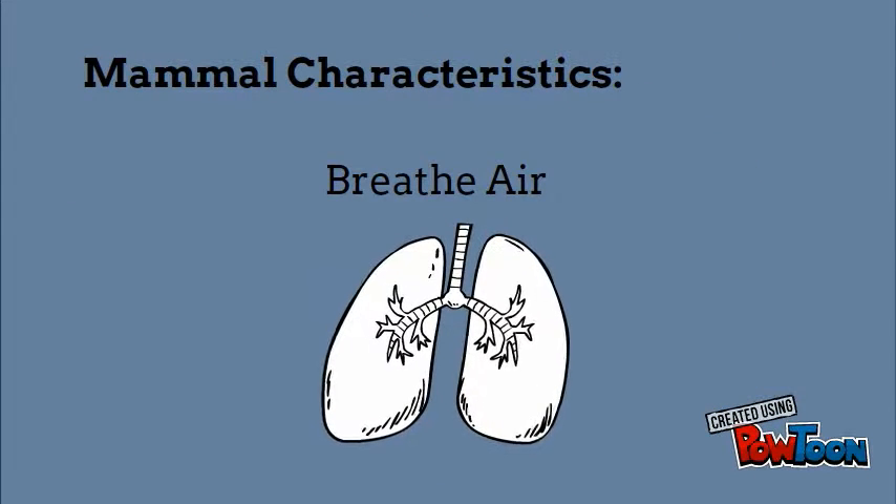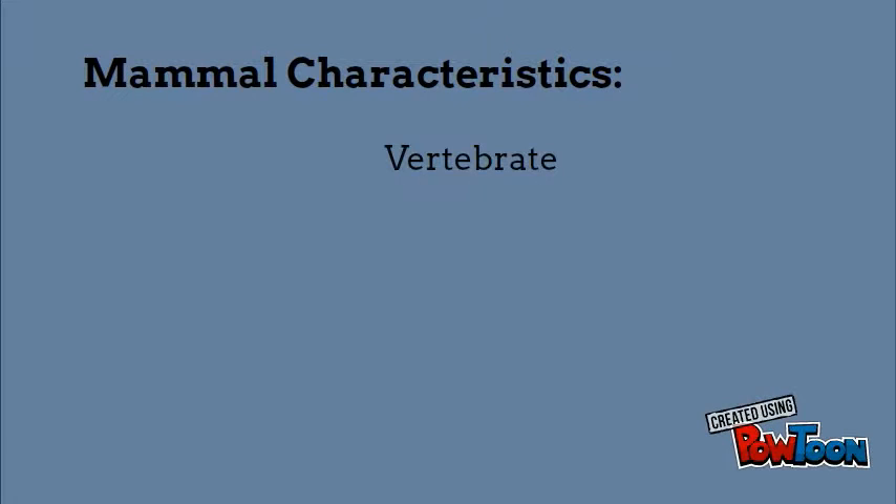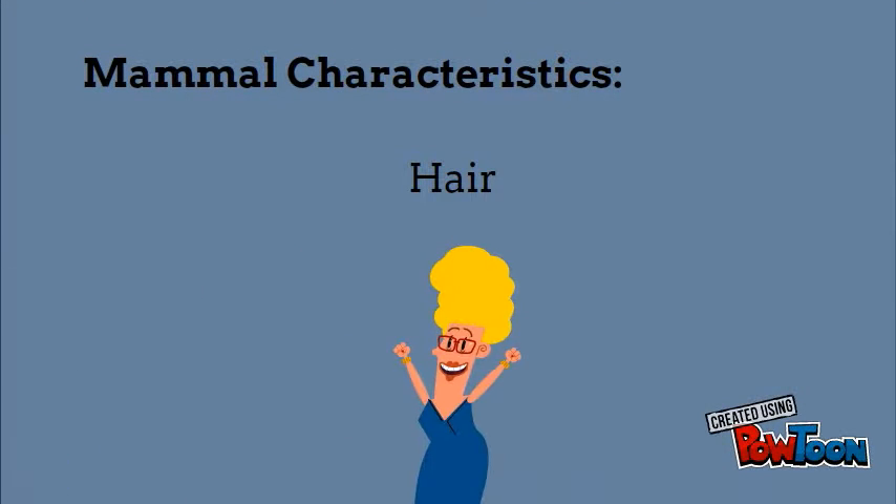Major characteristics for mammals would be breathing air in and out of lungs. All mammals are vertebrates, meaning they have a backbone or spine. Another characteristic is having hair located on their body, which can also be called fur.